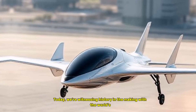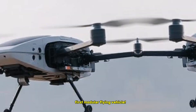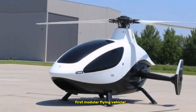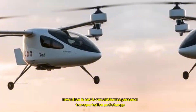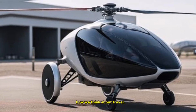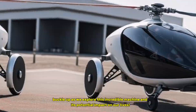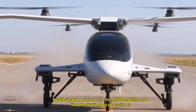Welcome back to our channel. Today, we're witnessing history in the making with the world's first modular flying vehicle. This groundbreaking invention is set to revolutionize personal transportation and change how we think about travel. So, buckle up as we explore this incredible machine and its potential impact on our lives.